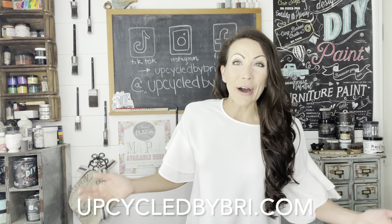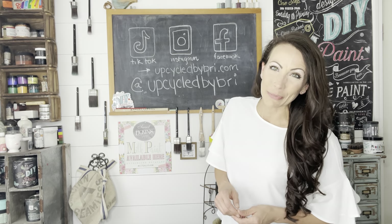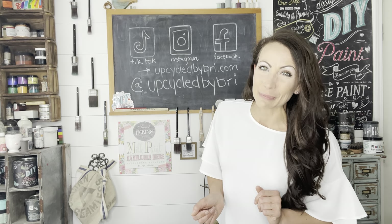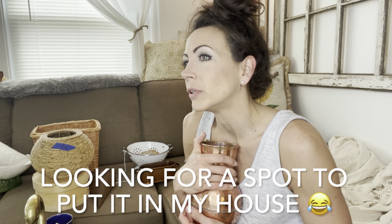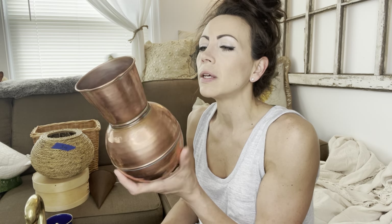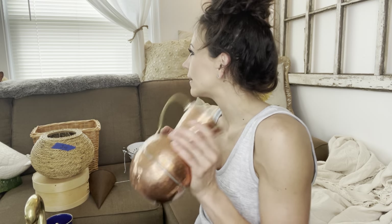Just in case you're new here, all of the products and my flips can be found over on my website, upcycledbybrie.com, but I always link everything down below in the description box as well. For $8, I found this copper pitcher. This is just a beautiful copper piece — I thought the shape was super unique and it's hammered with great detail. Not only is it copper, you've got the mixed metal on that handle. I kind of want to keep it. I'm doing brass right now though, and I just don't have room to display it, so I'll probably go ahead and list it.